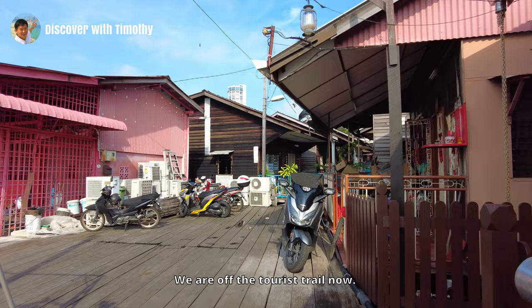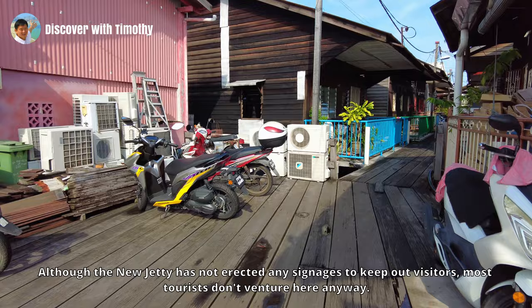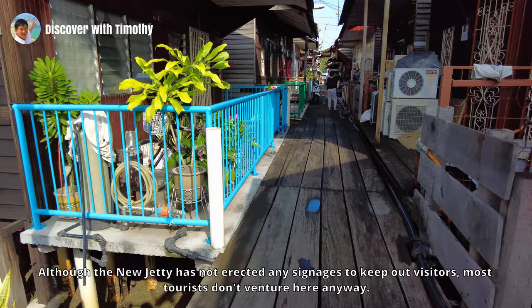We are off the tourist trail now. Although the New Jetty has not erected any signage to keep out visitors, most tourists don't venture here anyway.